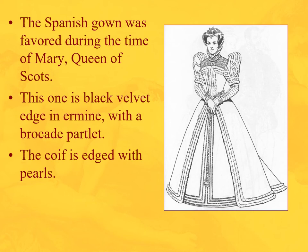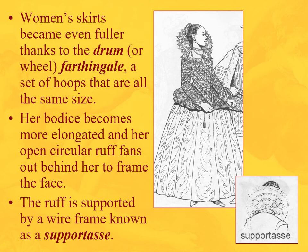Here we see Mary Queen of Scots in a Spanish gown — this is black and white, but imagine the overskirt is black and the trim is gold. She has a pomander, a coif etched with pearls, a brocaded partlet, padded sleeves, and full skirts. There's a farthingale option called the drum or wheel farthingale — hoops that are all one size rather than gradually widening like the Spanish version, creating a drum-like shape. You can see the elongated bodice thanks to the corset.